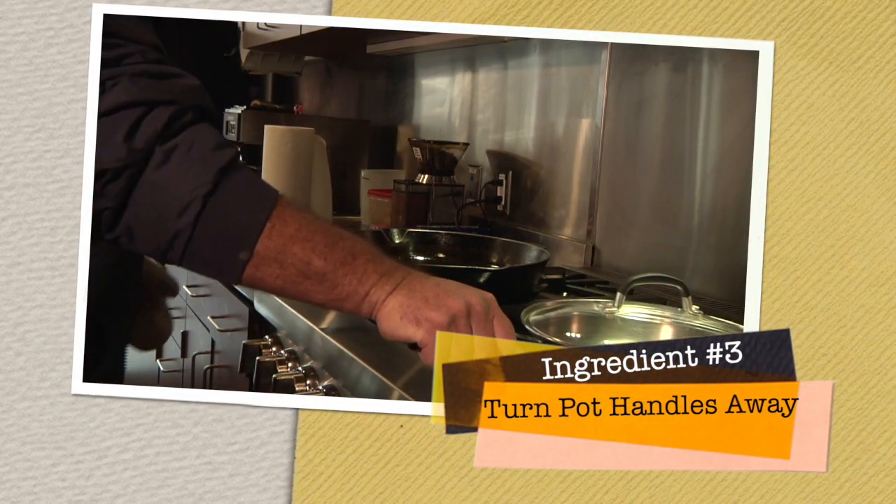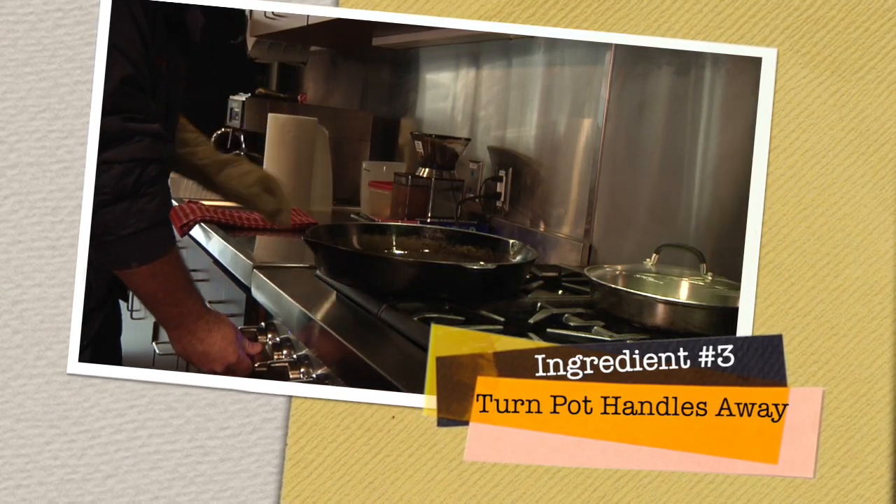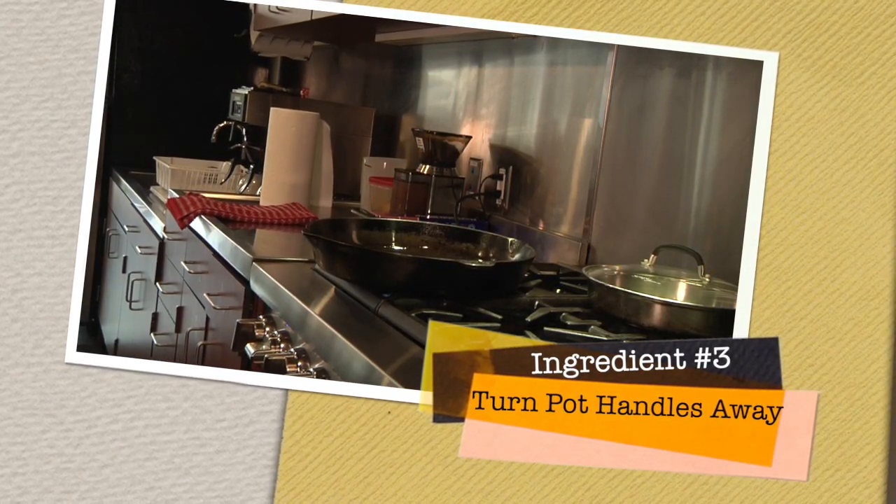The third ingredient: turn pot handles towards the back of the stove. Turning the handles backwards helps prevent accidentally tipping the pot over.